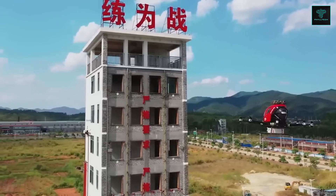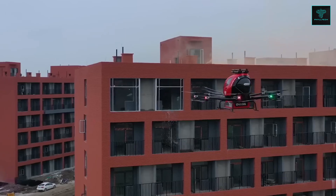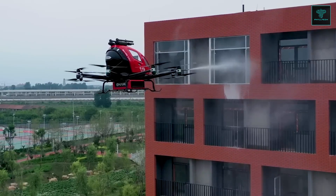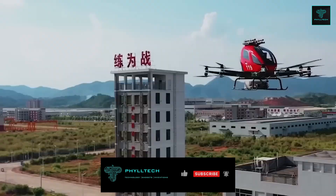Ehang demonstrated the drone's capability in a live presentation in Yunfu, where it successfully extinguished flames on the 10th floor of a building, showcasing its potential to reach buildings up to 600 meters tall within a 5-kilometer radius of the station.